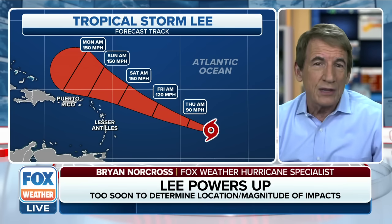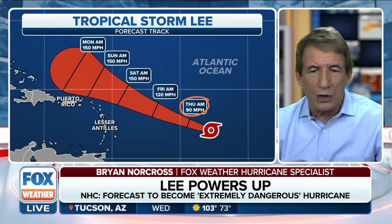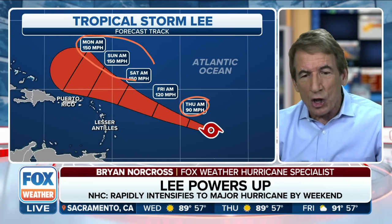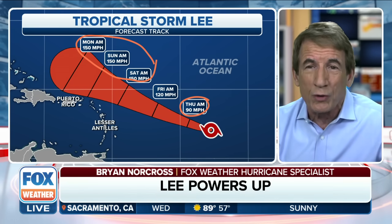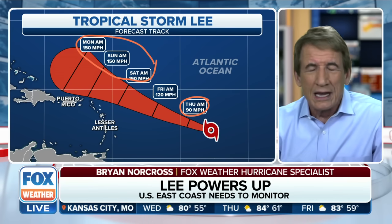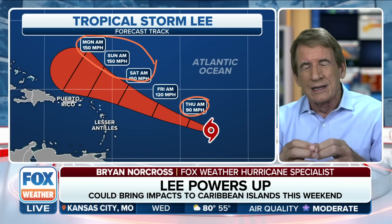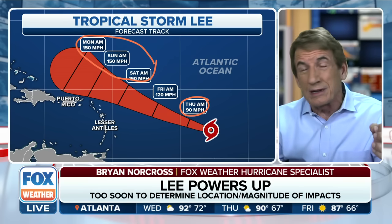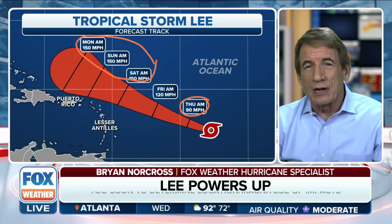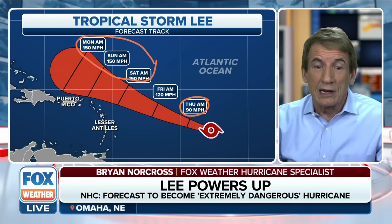Here's the new cone as of the 11 o'clock Eastern time advisory from the Hurricane Center. By tomorrow morning, a 90 mile an hour storm, probably a hurricane later on today, and then quickly intensifying. They peak it out at 150 miles per hour — a strong Category 4. Could it be Category 5? Yes, it could. That's all kind of in the noise at that point. The intensity is likely to go up and down when you get a super-strong hurricane. Hurricane Irma did in 2017 in the same general area, so it's not impossible. But we expect it will go kind of up and down around some really high number.